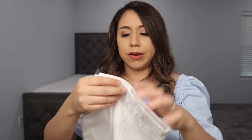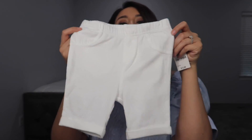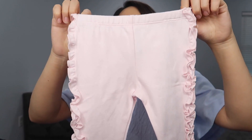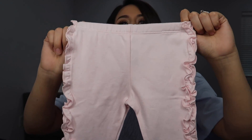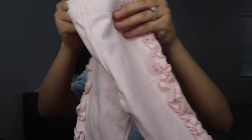Next are these white capris — or shorts, I'm not sure — but they're super cute and pretty thin material. I think those are from Macy's. And then these are from Dillard's — pink ruffled leggings. I live for ruffles, you guys; they're just so cute on little girls. I'm obsessed. Okay, now we're done with the bottoms.